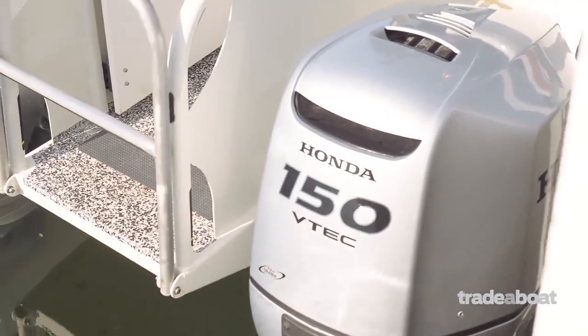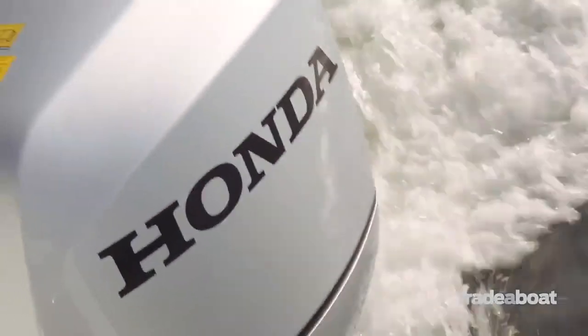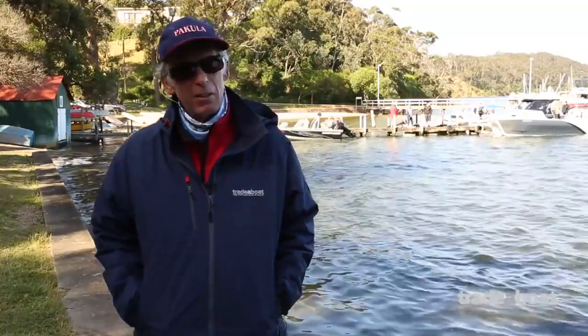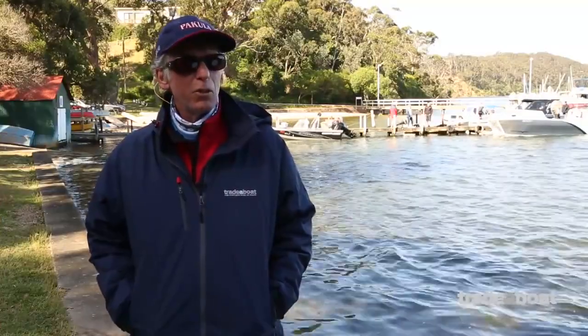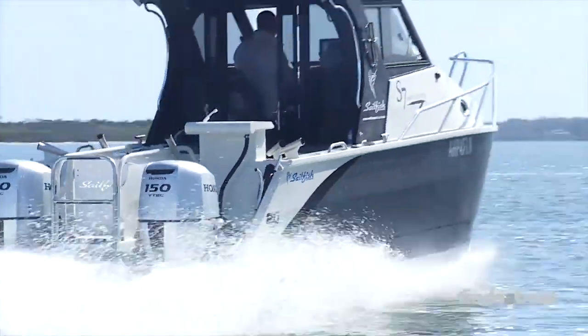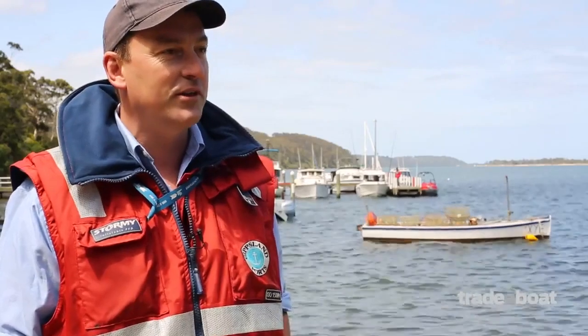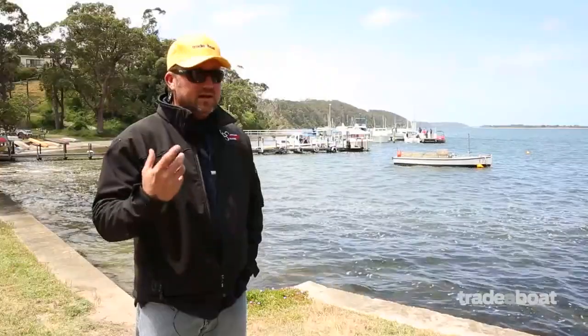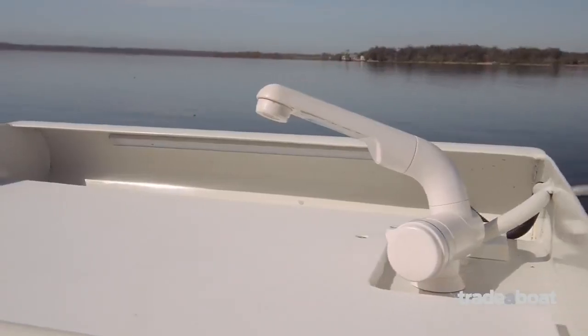The engines are twin 150 horsepower four-strokes. Honda has been the traditional engine on the Sailfish for many years and they work really well — very quiet, very easy on the throttle, easy to get in and out. We've got just over 40 knots on it, which is really good going. It's a pretty quick boat and it handles beautifully. The twin engine installation is also a safety feature, because if one does break down you've still got another one to get you home. There's a lot of work that goes into the manufacture of that boat, and at $145,000 it's money well spent.